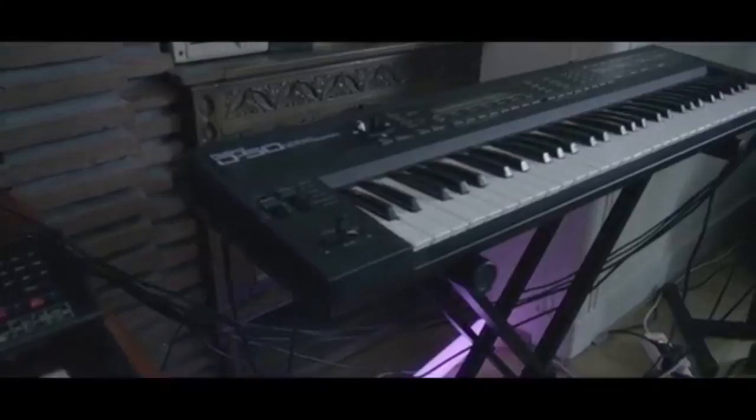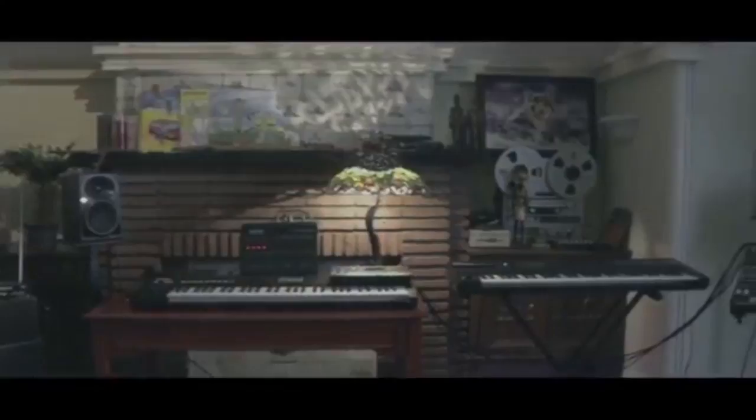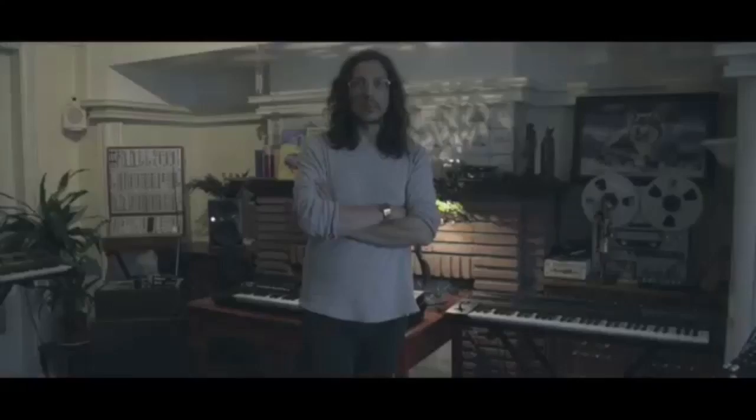We talked about the D50 announcement that Roland were talking about, and what we ended up with was the D05 boutique — essentially all the bits of the D50 but in a much smaller package, still programmable. It's £349 and it's another boutique. There's something about when you see it, you just go, oh, that's quite cute actually. It's the sort of thing that if you've already got a boutique, you think it would look quite nice next to the others.